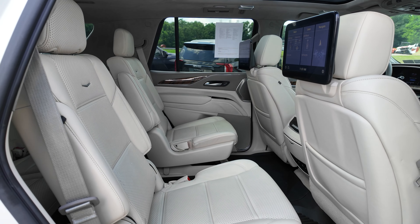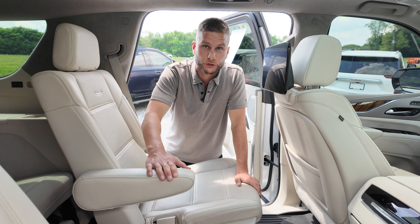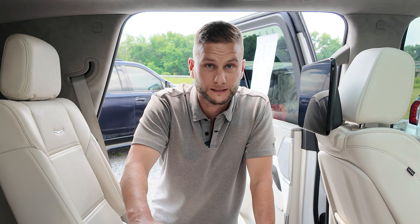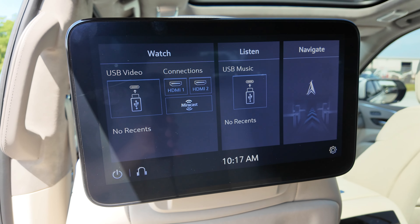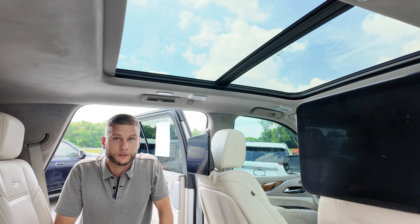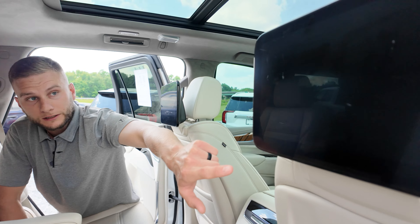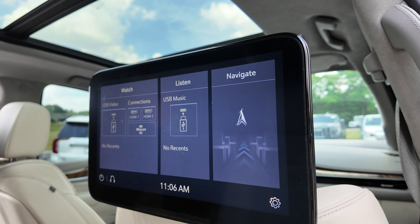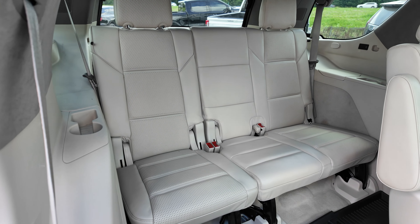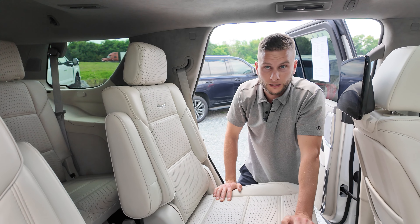Second row has captain's chairs, not a bench. You can't get a Sport Platinum Escalade with a bench seat — it's all going to be captain's. Some of the lesser trim options maybe you get a bench, but this is premium. You have your DVD entertainment in the back — it's all on the back of the headrest because they went to a full panel sunroof instead of just the front panel, so no place to put that DVD player on the headliner. It's full DVD. You can pair your phone to it, it's all touch activated, pair your headphones, and you can do gaming consoles too. You can see back into the third row — seating for seven people. All of these seats will fold down so you can store a lot of stuff in this thing.